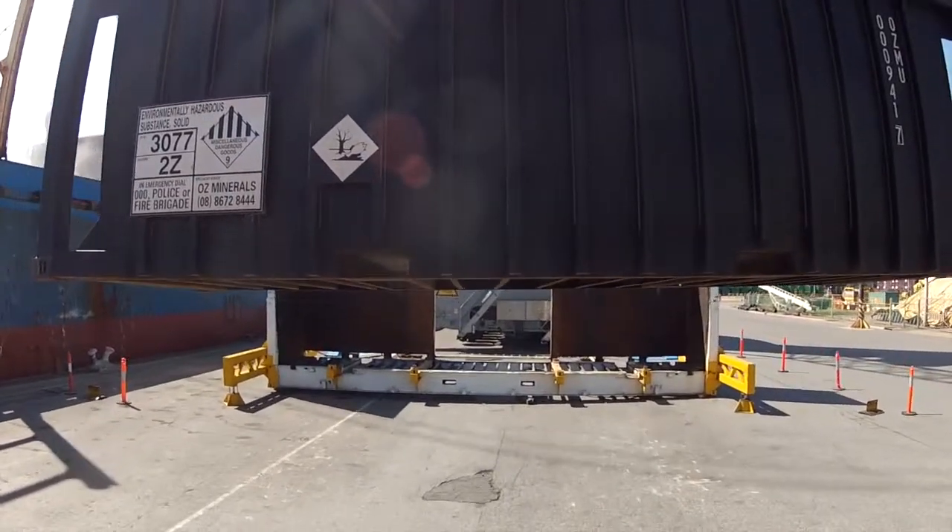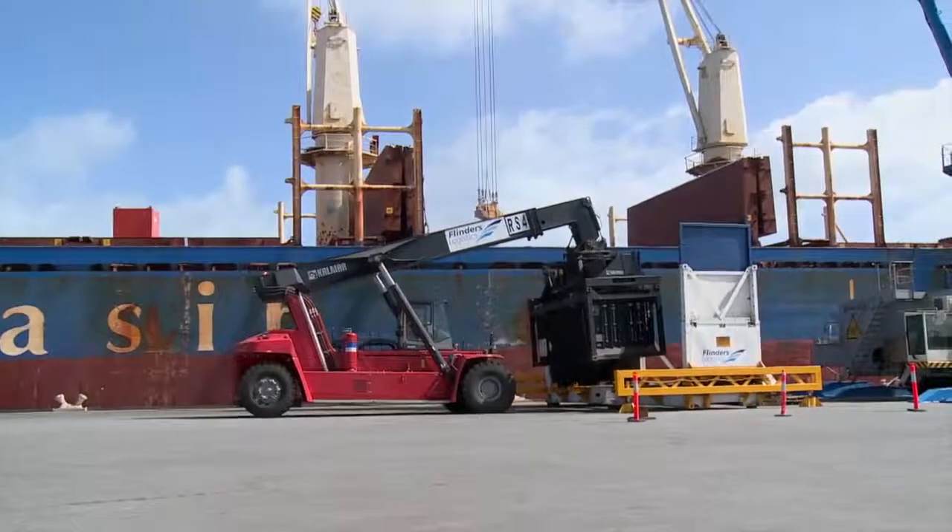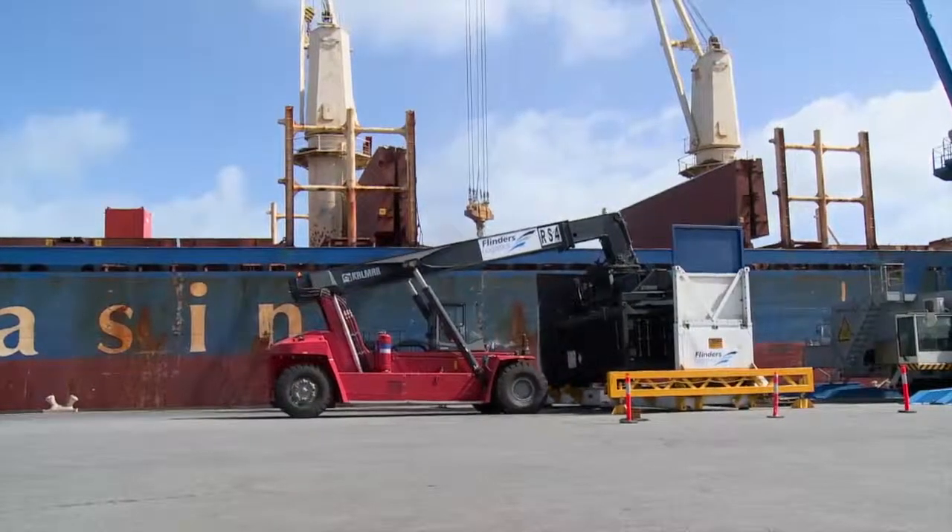Wharf operations are safer, faster and more efficient, with morale high among operations staff who recognise and appreciate the higher safety standards.